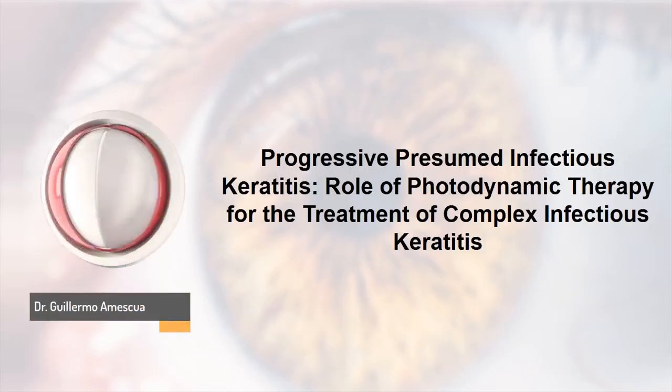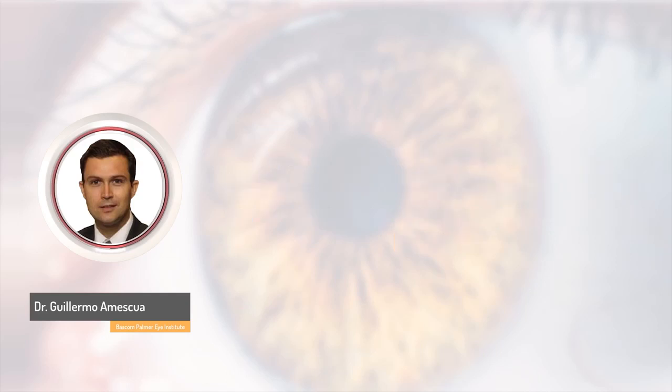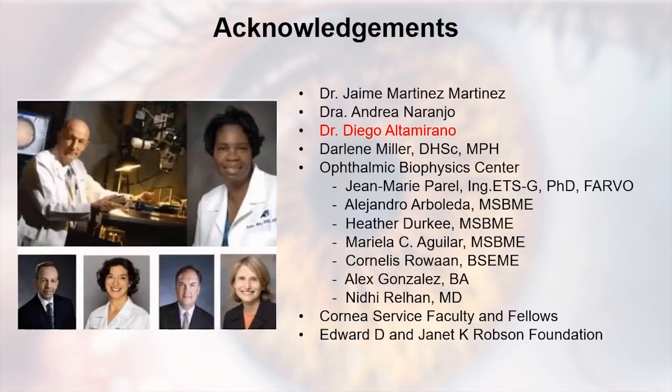It is intimidating to speak on infectious keratitis with you because you are all experts who see very complex infections and have a lot of experience dealing with fungal keratitis. What I'm going to present is totally experimental — still not FDA approved, and we hope it could soon be available. This has been a team approach. I've been working on this project for years with many fellows who have contributed, and the main engine right now is Dr. Diego Altamirano. I really want to give credit to them.